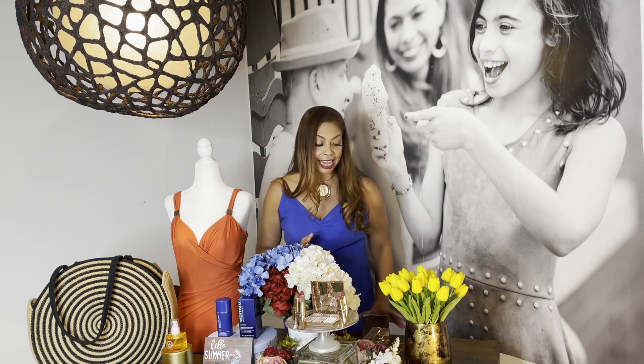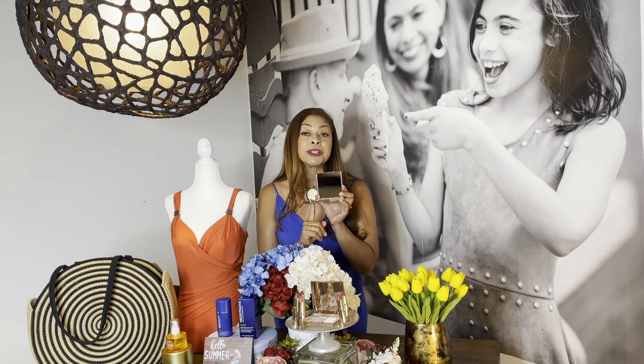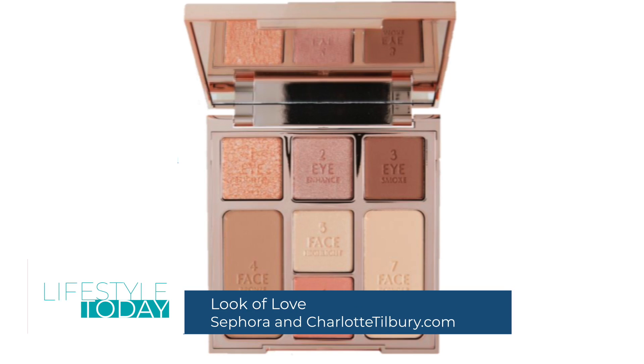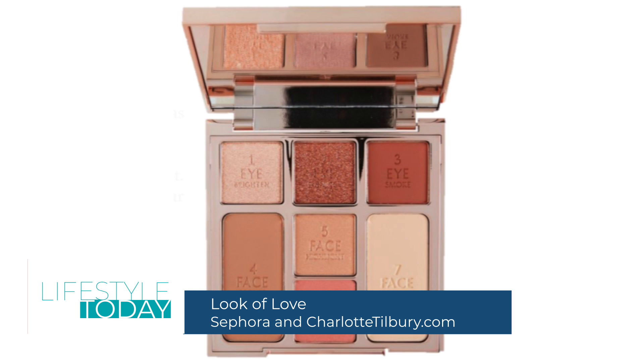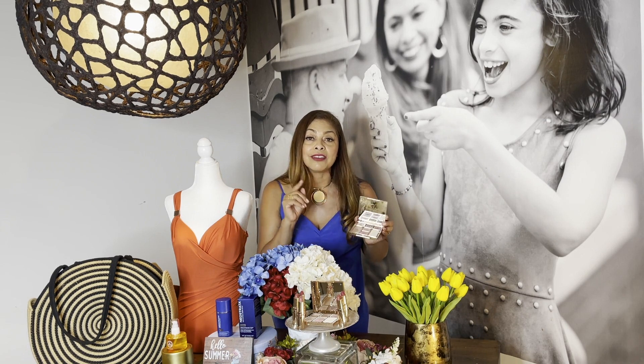I have a new favorite makeup palette and it's by Charlotte Tilbury. It's my five-minute glow-on-the-go Charlotte Tilbury Instant Look of Love palette, available in two color-curated universal shades for everyone. It includes eyeshadow along with bronzer, blush, and highlighter in Pretty Blush and in Glowing Beauty.